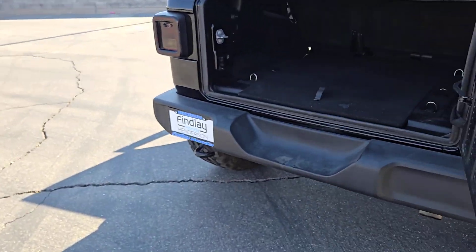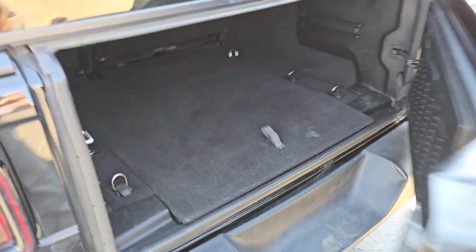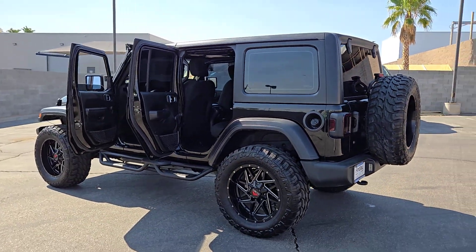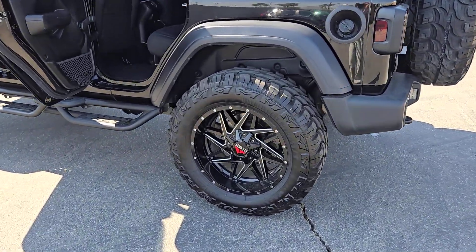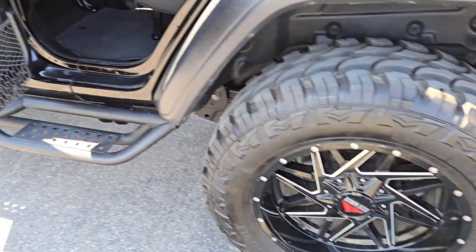These are just some of the great options this vehicle comes with: proximity key entry, backup camera, satellite radio, third row seat, full size spare tire, tire pressure monitoring system, side airbag, auxiliary audio input, tires — rear all season, steering wheel controls.